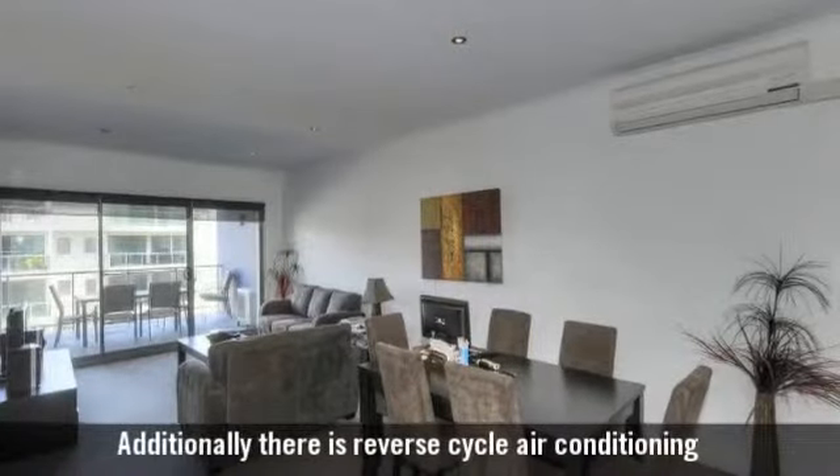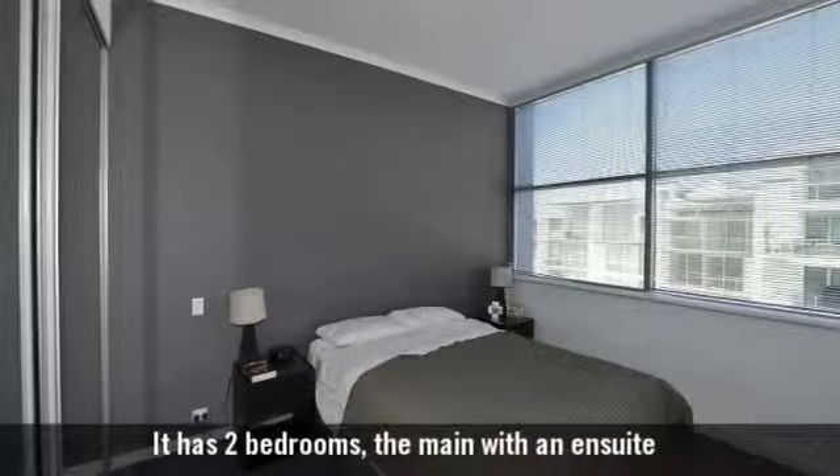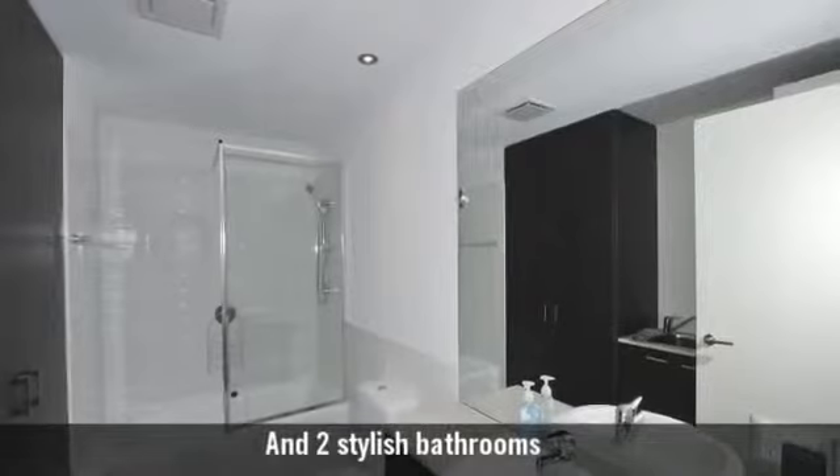Additionally, there is reverse cycle air conditioning. It has two bedrooms, the main with an ensuite, and two stylish bathrooms.